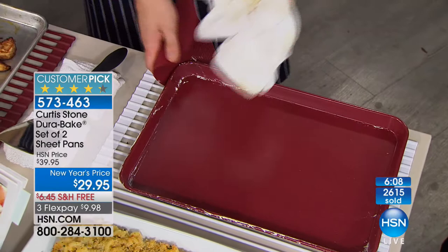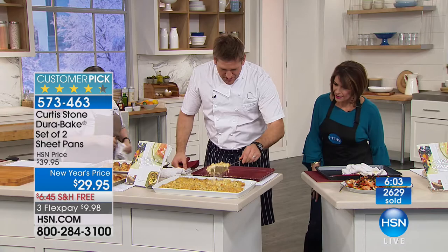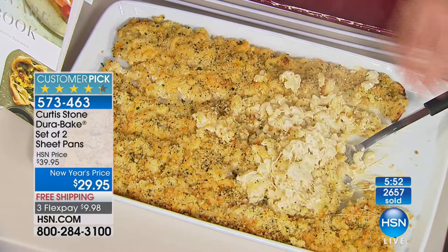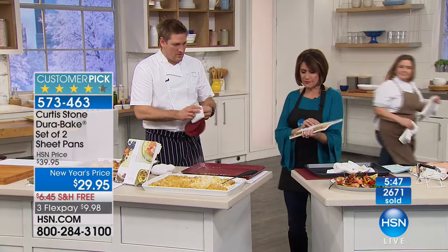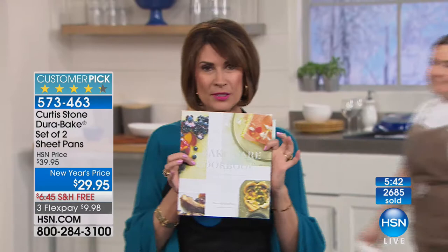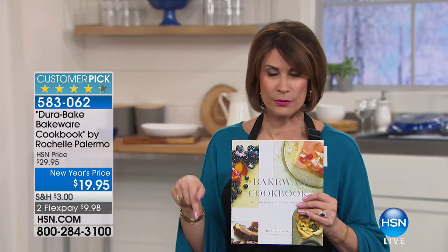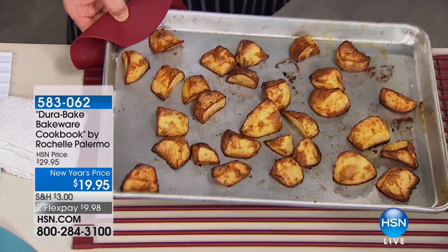We do have a cookbook available from Rochelle. When it comes to baking, you definitely want to get some of the recipes in here. Set of two sheet pans at $29.95 — these will completely sell out today. The gold, gray, and red are all selling at the same pace — it's a race to the finish. Here are some roast potatoes: on the DuraBake they just lift right off, golden brown. On the normal tray some are burnt, some break, some stick — it looks terrible.